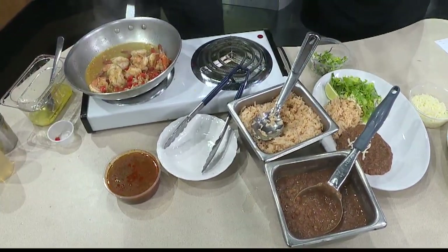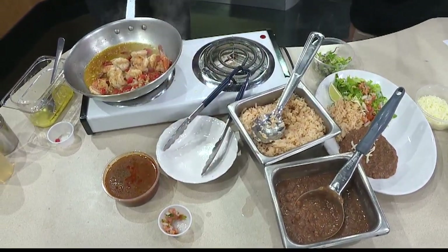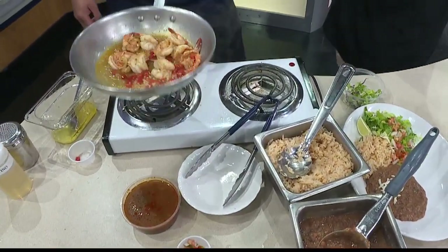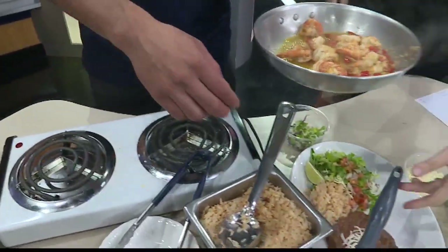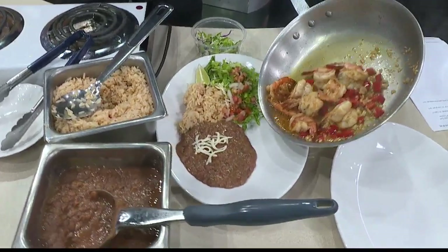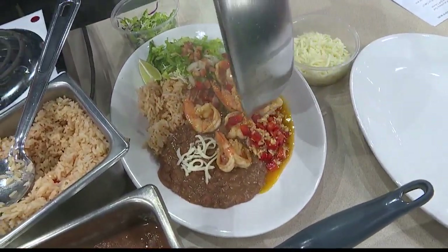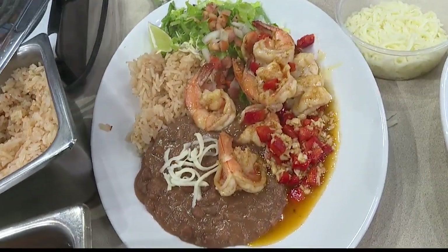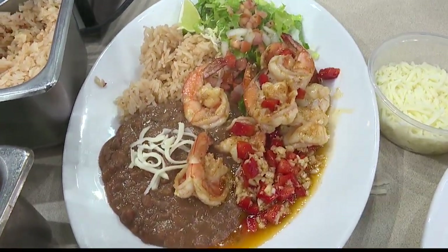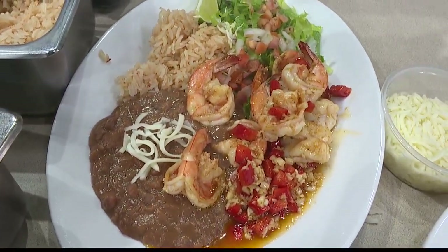Don't go anywhere because we have more delicious food coming up. Chef is going to finish plating this delicious dish up, and I'm hoping in the next segment I might be able to get a bite as well. Thank you so much for joining us this morning. Paco's Tacos — brand new here on Oahu, but a Kauai favorite. Another dish coming up next.